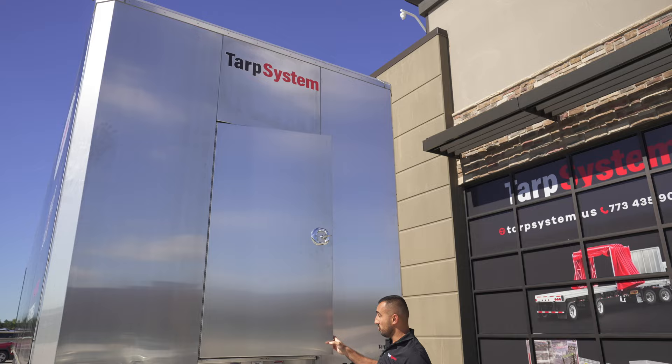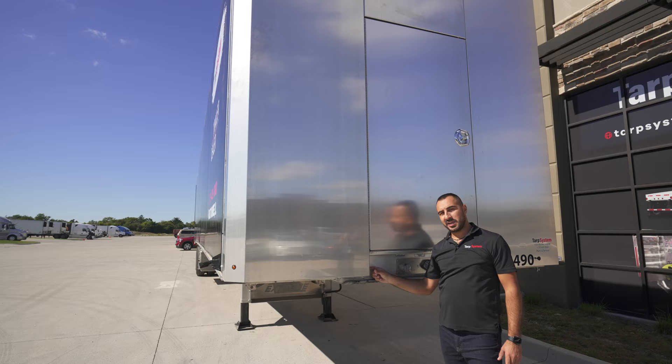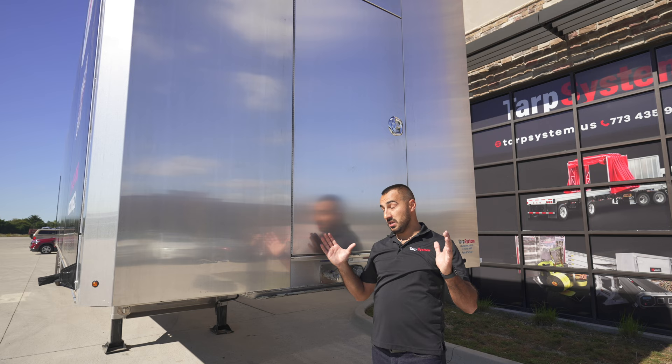Another good thing that Load Covering Solution does is they mount the bulkhead about four inches in the front of the trailer. This helps you get a little more room inside, and it also helps the space between the truck and the trailer be minimal, which makes your aerodynamics much better.